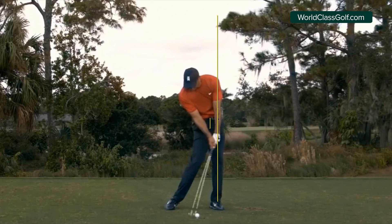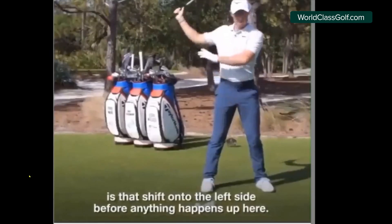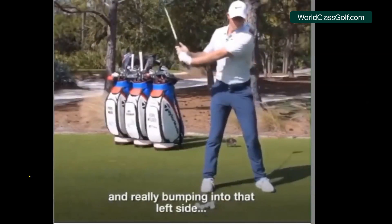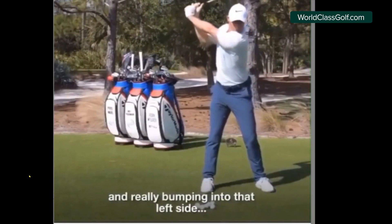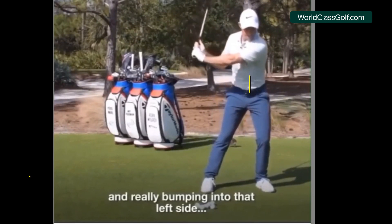Let's take a look at what McIlroy says he does when he gets to the top of his swing — bumping into the left side. When he gets to the top, we see that lateral move. It's a good drill. If you can get that separation with your bottom half moving in, he talks about pressure into the lead foot. We don't have to drop down that much for a lot of you, as that can be a bit disruptive, but feeling pressure and moving into that lead hip is key.